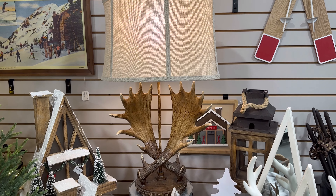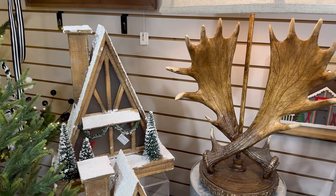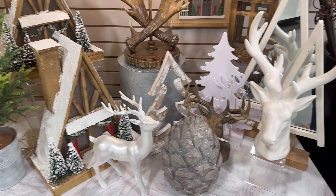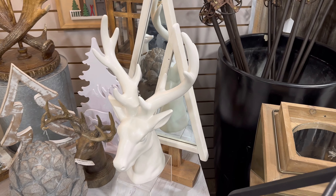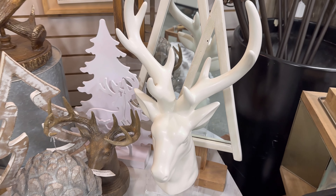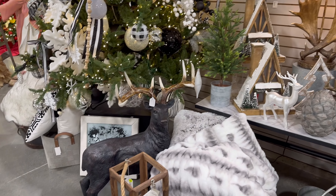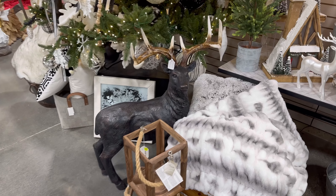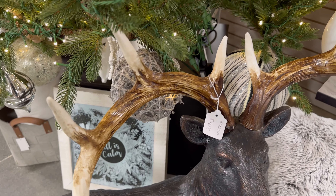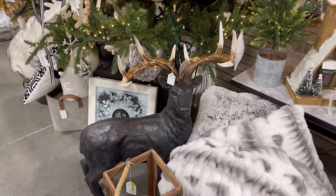You guys, look at everything they have here — look at this lamp. Wow, everything is beautiful. I want to show you guys this reindeer though — look, this white one. He's $117. But I want to show you guys this one right here — oh my gosh, he's $569. But look, he is beautiful. Oh wow.